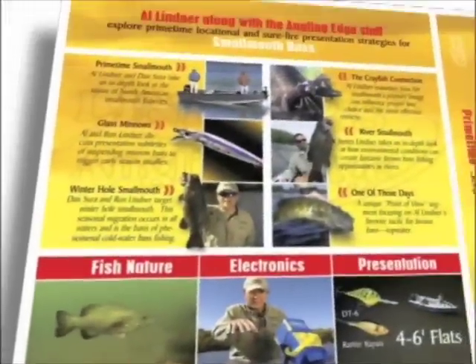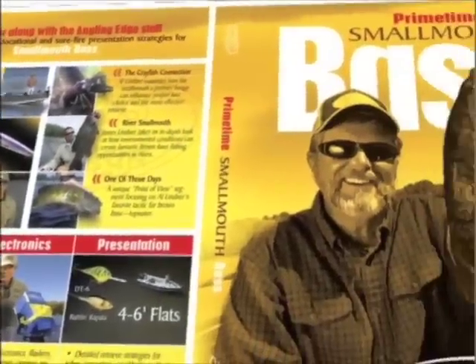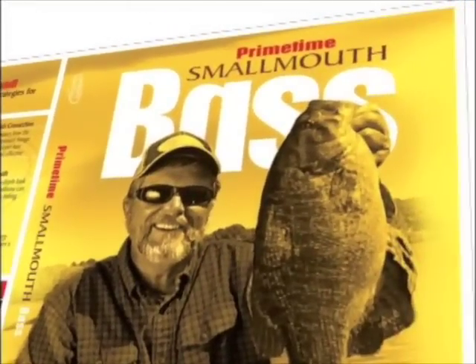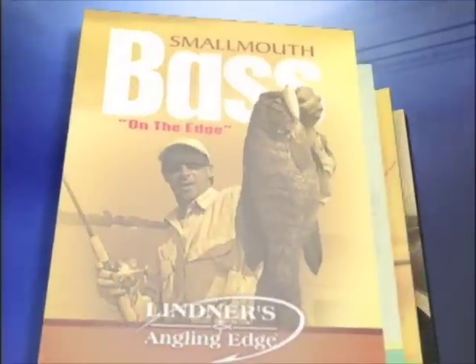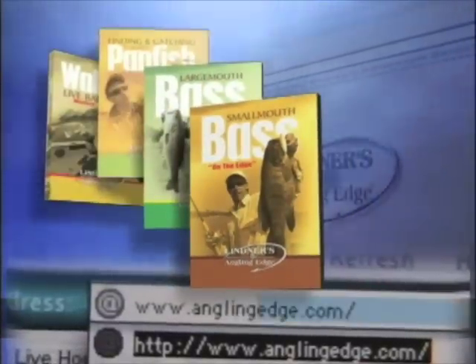If you want to learn more about catching monster smallmouth, check out Primetime Smallmouth Bass and other installments in the Angling Edge DVD collection at anglingedge.com.